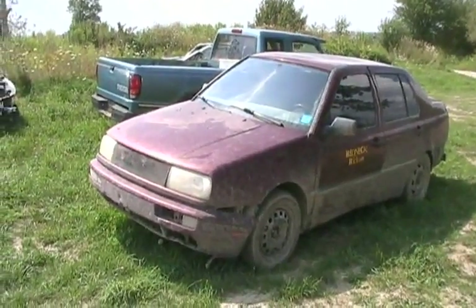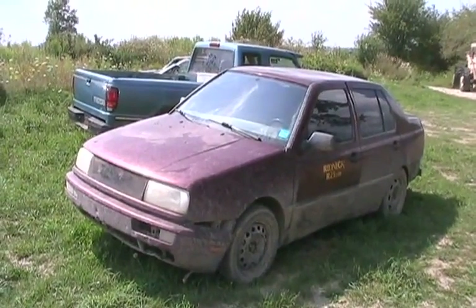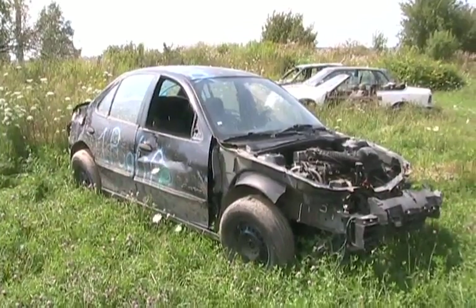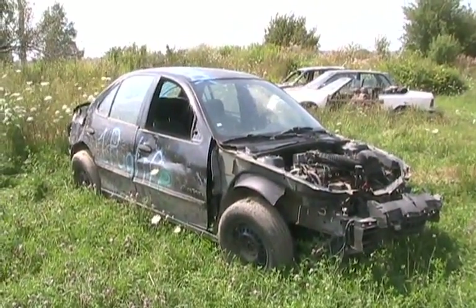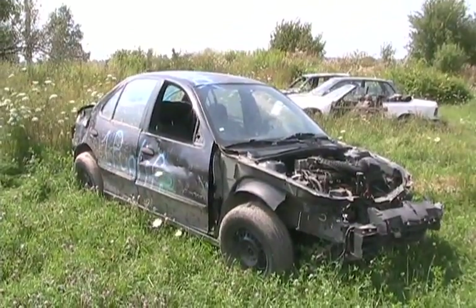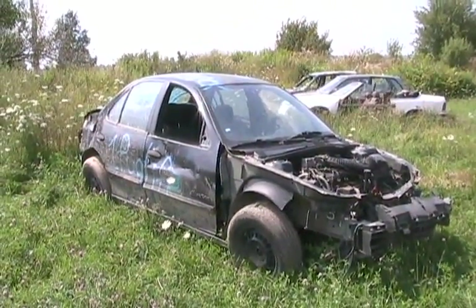The Jetta that we just changed the tranny on - well, the tranny is blown again. I think we're going to scrap it. The '98 Sunfire just had a piece of crap motor since we got it. The motor got worse and it's not even drivable anymore, so we're going to scrap that one too.